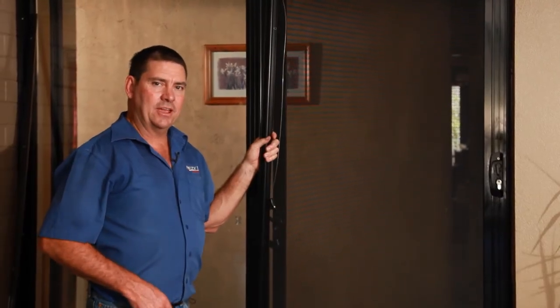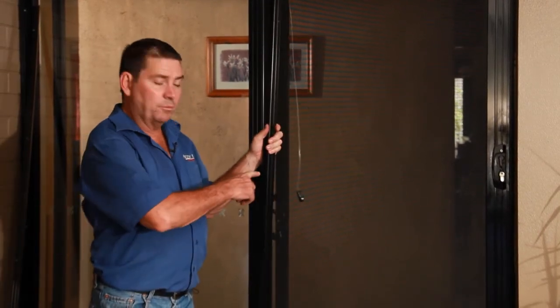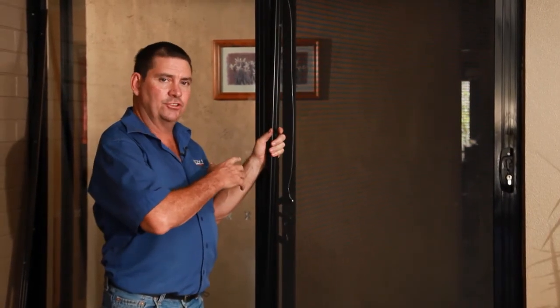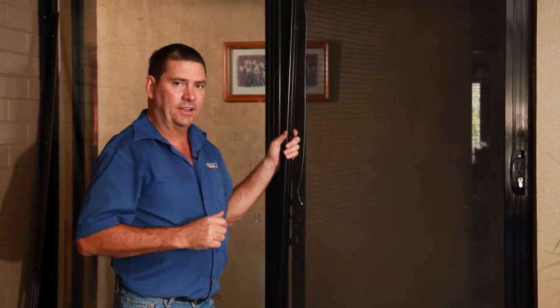Right, well if you're lucky enough to have a family with kids running in and outside your sliding patio door, then you probably need one of these. Now, this is a door closer and this will attach to the door and then close the door behind when the kids go in and out.